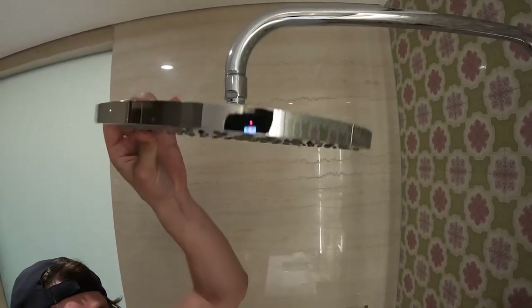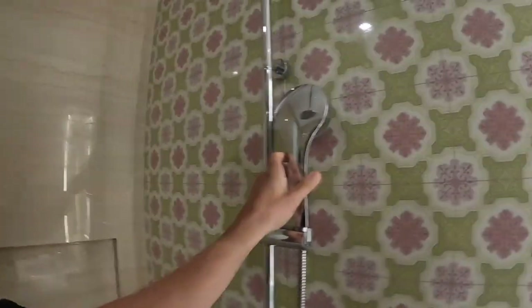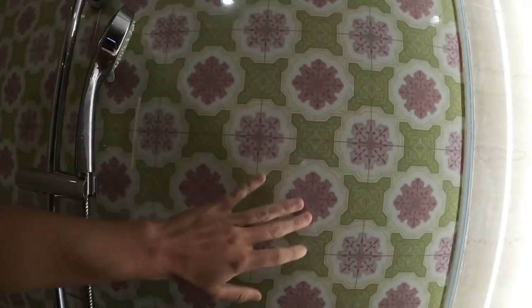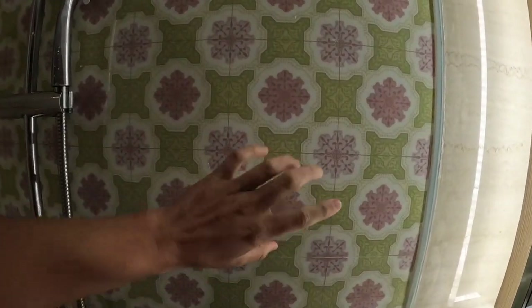The good thing is you always have the detachable showerhead. Look at the print on the tile — kind of a little old-ladyish with the colors, but I like the design.